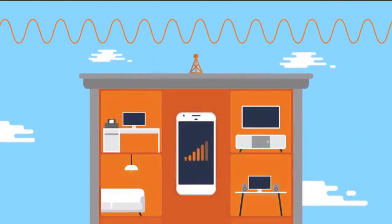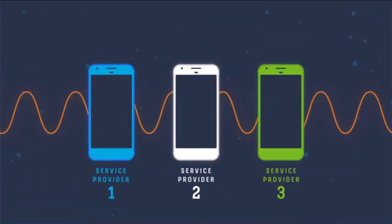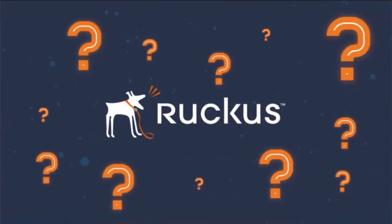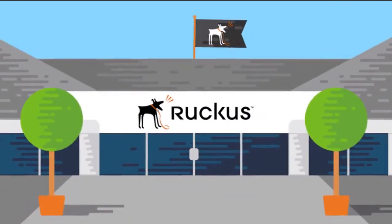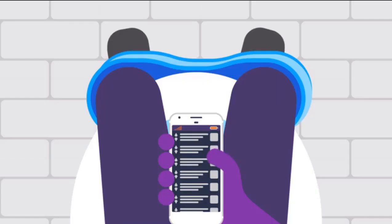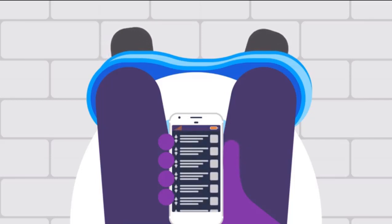CBRS saves the day here because it enables neutral hosts — it supports multiple network operators so all of their customers can access it. Someone has to actually build and test these neutral host small cells, which Ruckus is already hard at work on.